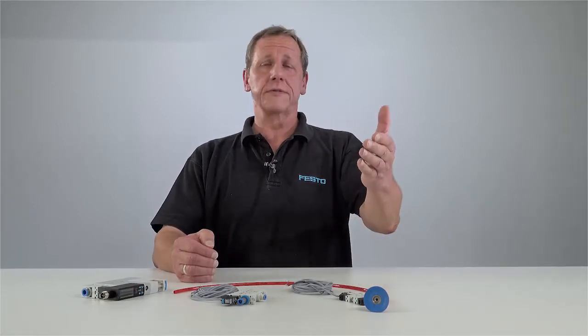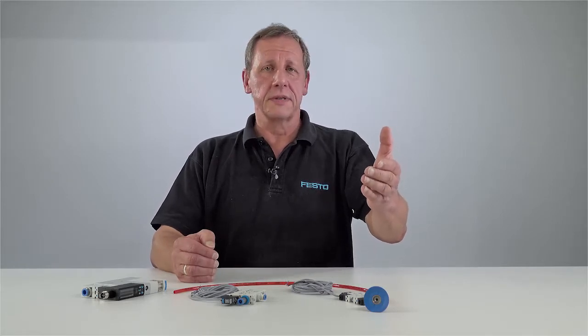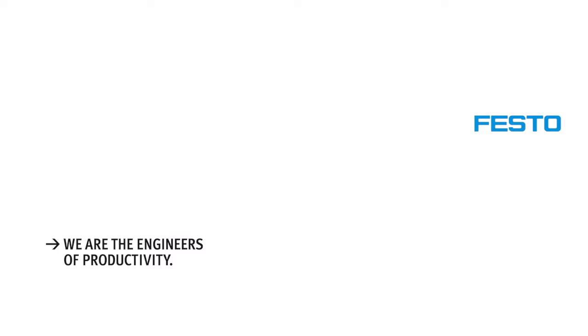Are you curious to find out more? Then visit our homepage.